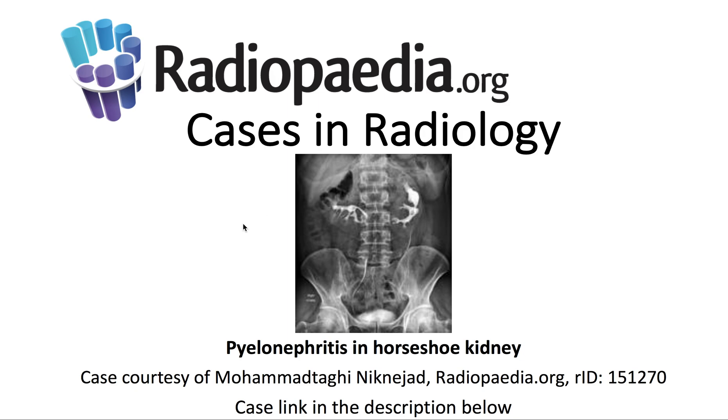I'll be presenting today's Radiopaedia.org Case in Radiology: Pyelonephritis in a Horseshoe Kidney. Case courtesy is demonstrated here, and the case link is in the description below.